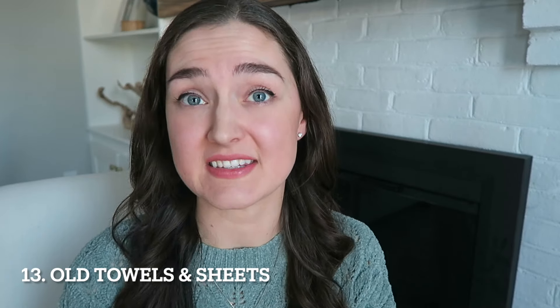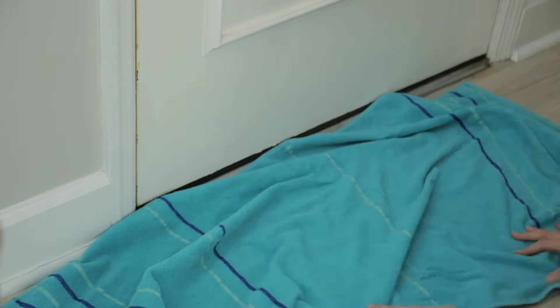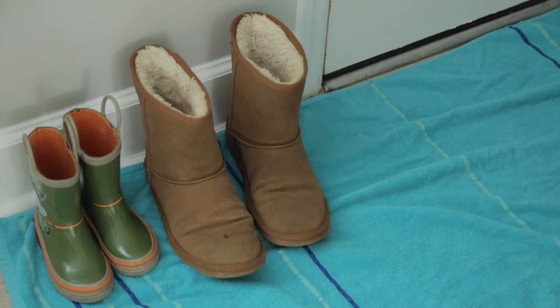And along with that comes number thirteen, which is old towels and sheets. These can also be cut up to use as smaller dish rags or cleaning cloths. But one of my favorite ways to reuse a very worn towel is to use it at your front or back door whenever the kids go out on a rainy or snowy day. That way when they come in, they're not tracking in all of that snow or water — it'll just be soaked up. They can leave their boots right by the door, and you won't get any of that water on your floors.